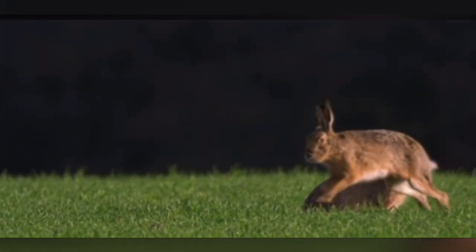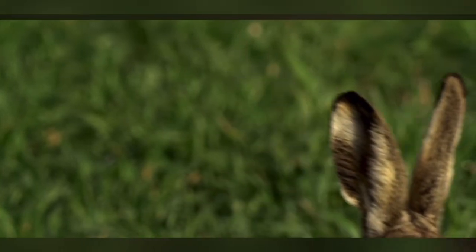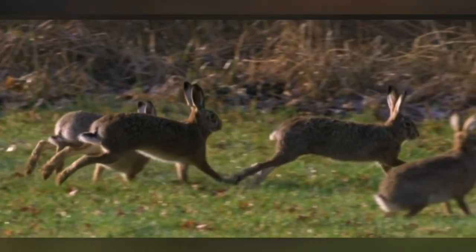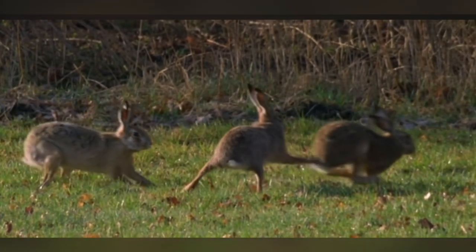Belonging to the family Leporidae, these herbivorous mammals have managed to carve a niche in various ecosystems worldwide. This summary will explore the diverse aspects of rabbits, including their physical characteristics, habitats, behavior, reproduction, and their significance to humans and the environment.